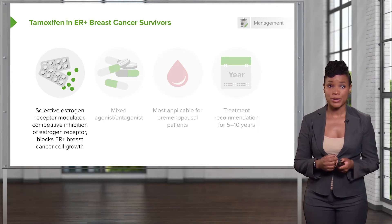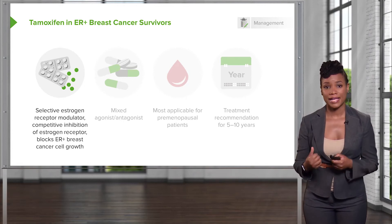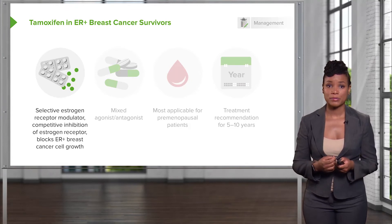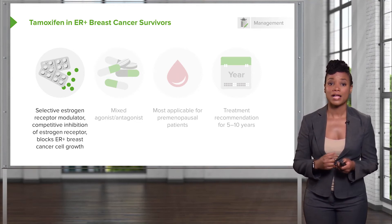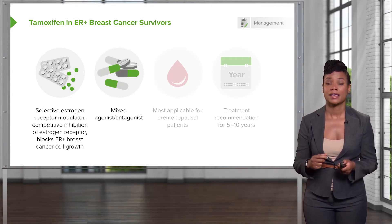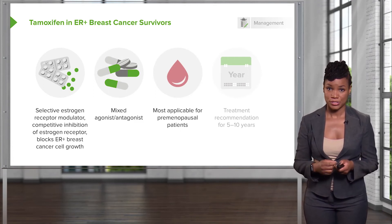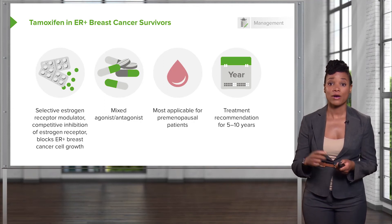Many patients who have estrogen receptor positive tumors will be given tamoxifen to down-regulate estrogen within their breast tissue. To review, selective estrogen receptor modulators compete for the estrogen receptor and block the growth of ER-positive cancer cells. They have mixed agonist and antagonist capability, and they are most applicable in premenopausal patients — so patients who are still reproductively capable. It is currently recommended that the treatment be extended from 5 now to 10 years.